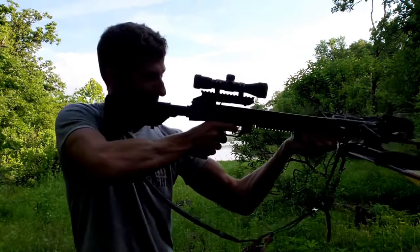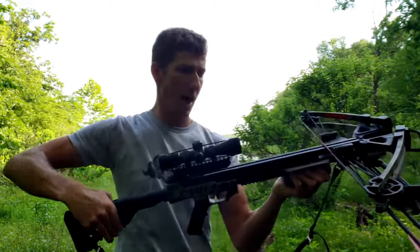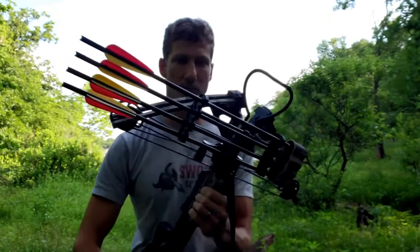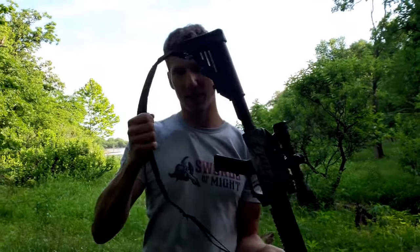The effective hunting range is about 60 yards. It comes with a fully adjustable stock that just clicks in and out to about five settings, and pretty much everything is adjustable — the scope, the stirrup. It has a quiver that's detachable with a quick release and carries up to four arrows or bolts.